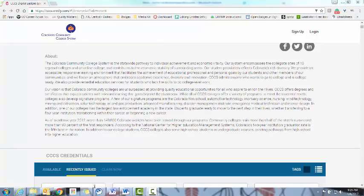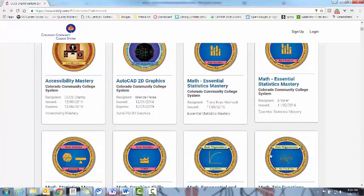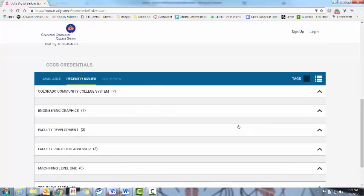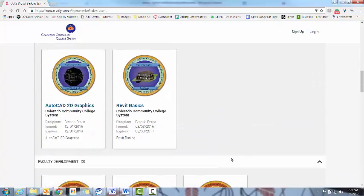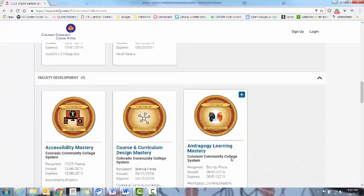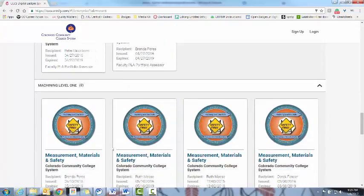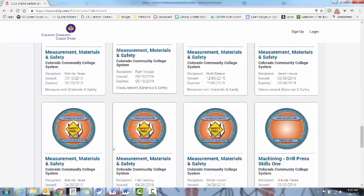Under the Recently Issued tab, you'll be able to see exactly who has earned our badges. And if you want to narrow it down a little bit, as these are just in date order, you can click on the Tags toggle here, and you'll actually be able to see them by each category of badge and be able to find exactly who's earned it. And that is the quickest way to find who has earned badges recently.